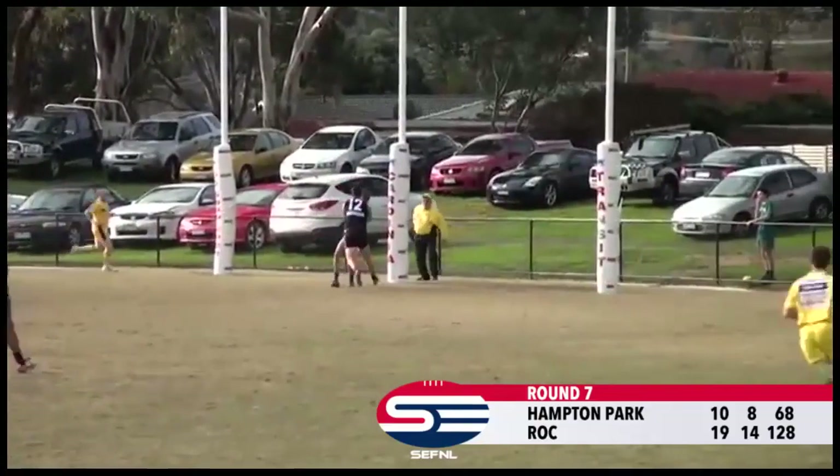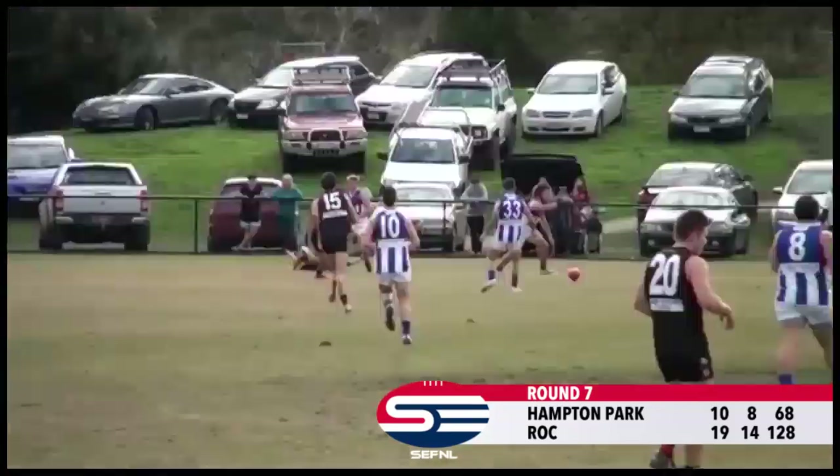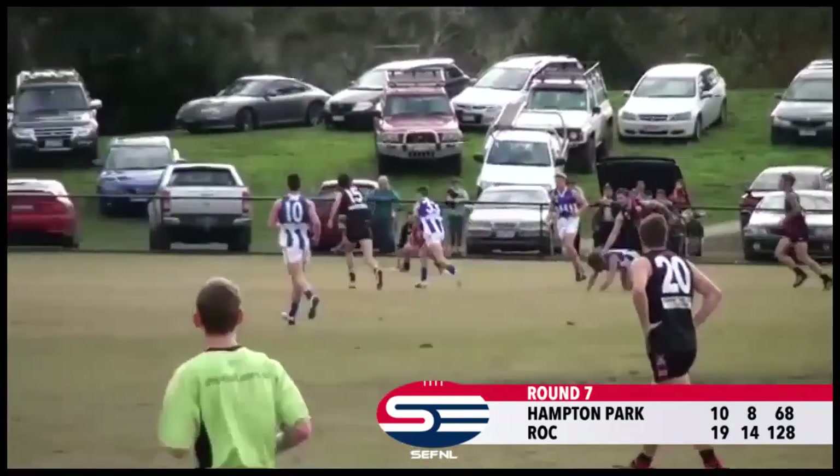Ball comes down to Mullins, they kick around the body, goes all the way to the goal square. He was sloppy. Look at the numbers there for Rock.